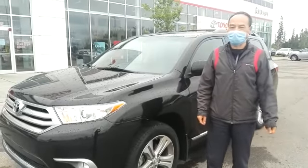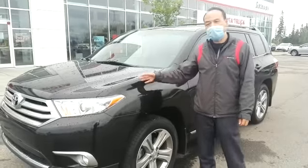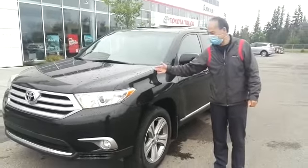This is Dimitri from Gateway Toyota at 103A Street SW. I'm showing you this 2012 Toyota Highlander that just came on our inventory list. It's a beautiful vehicle.